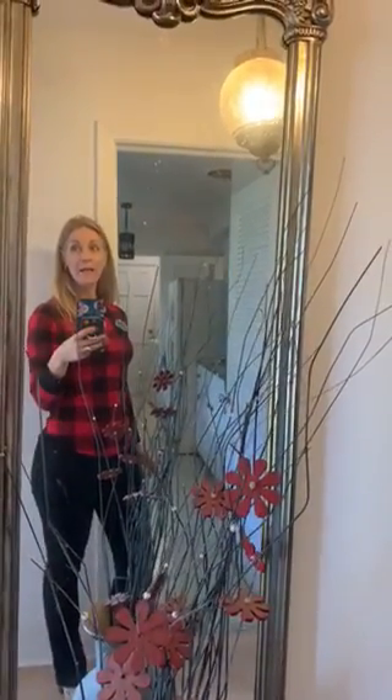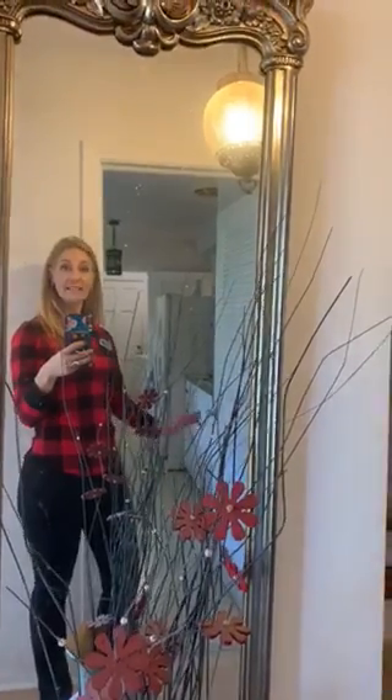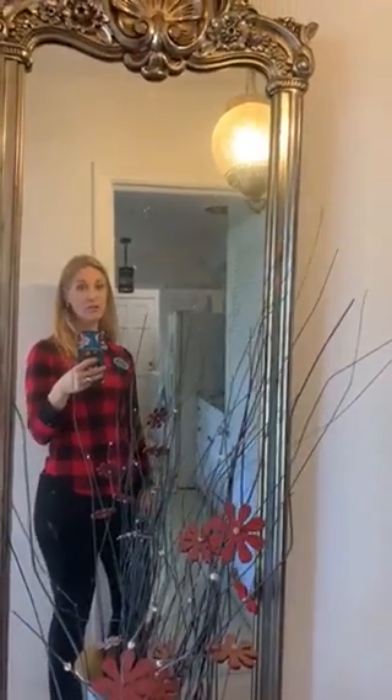Hey guys, Leslie Davidson with Exit Real Estate. I'm out here in Orange Park doing an open house, and I've got to tell you, it's a renovation special. So if you're a handyman or contractor, come on out.